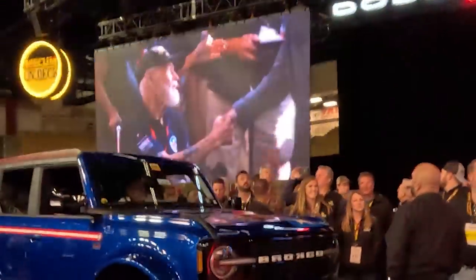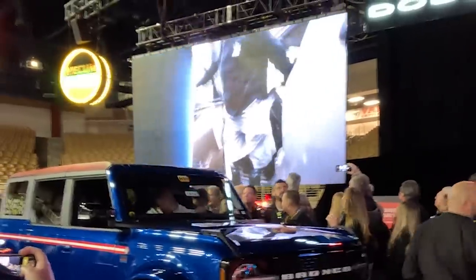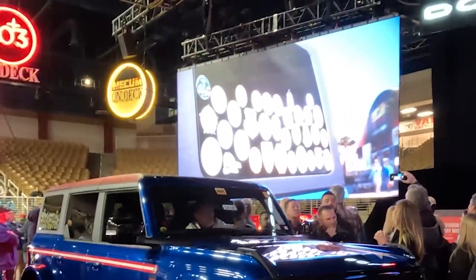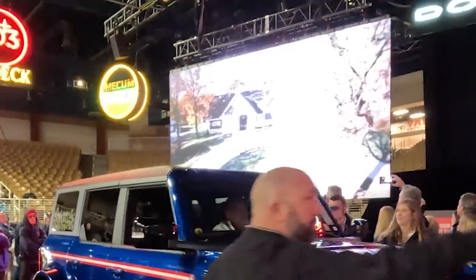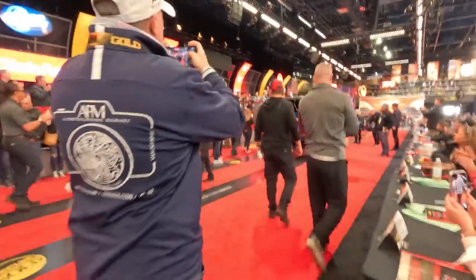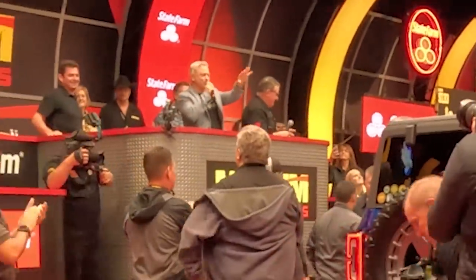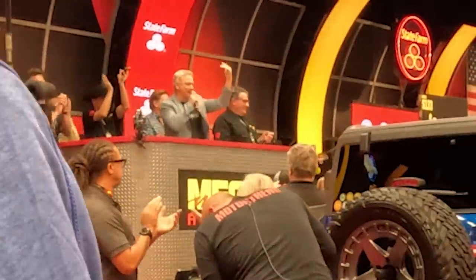The Gary Sinise Foundation serves our nation by honoring our defenders, veterans, first responders, and their families. Donated by Sunbelt Rentals, this 2021 Ford Bronco First Edition, customized by Chip Foose, is offered at no reserve, with proceeds benefiting those in need through programs designed to entertain, educate, inspire, strengthen, and build communities. It is our honor to welcome Gary Sinise. How many veterans and first responders do we have in the audience today? Can you all stand up? Let's hear it for our veterans and our first responders — thank you all for serving our country.